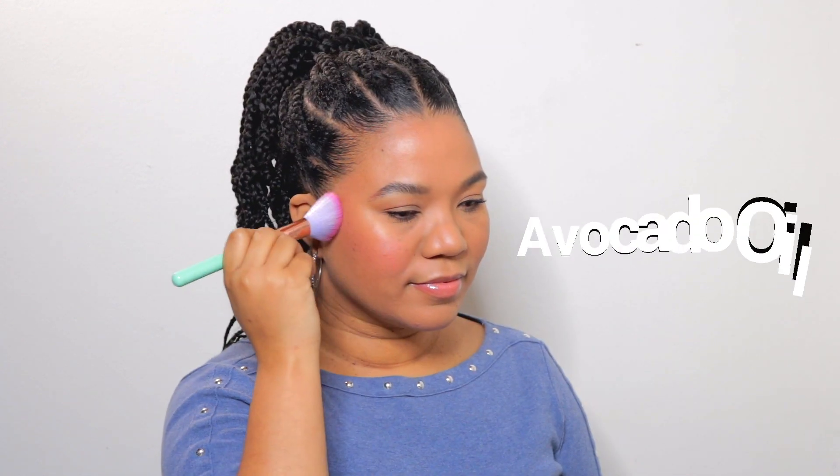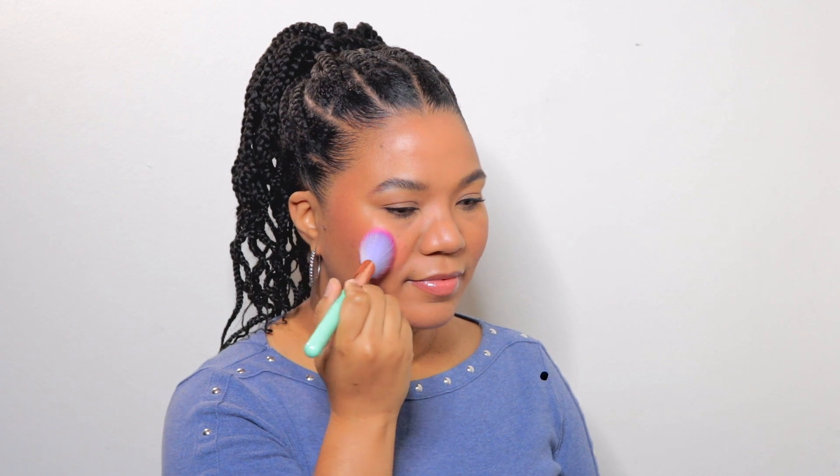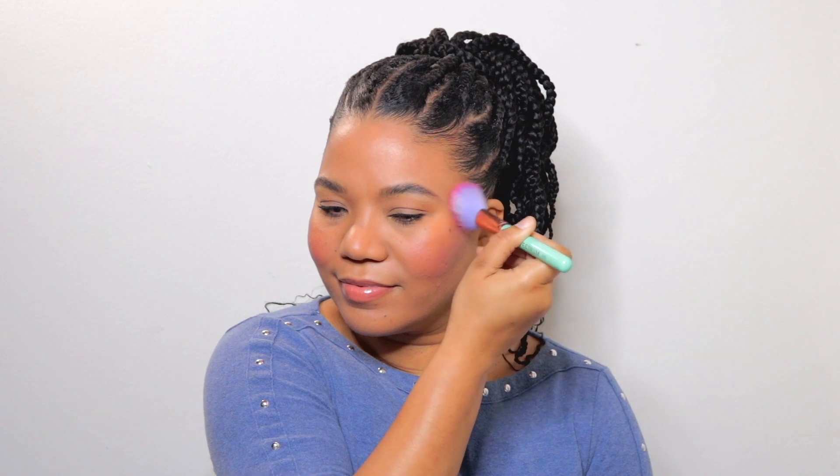Let's build the intensity a bit. This cream formula is infused with clean skincare ingredients like avocado oil, vitamin E, and kaolin clay. LYS is a Black-owned clean beauty brand — they launched at Sephora in 2021.